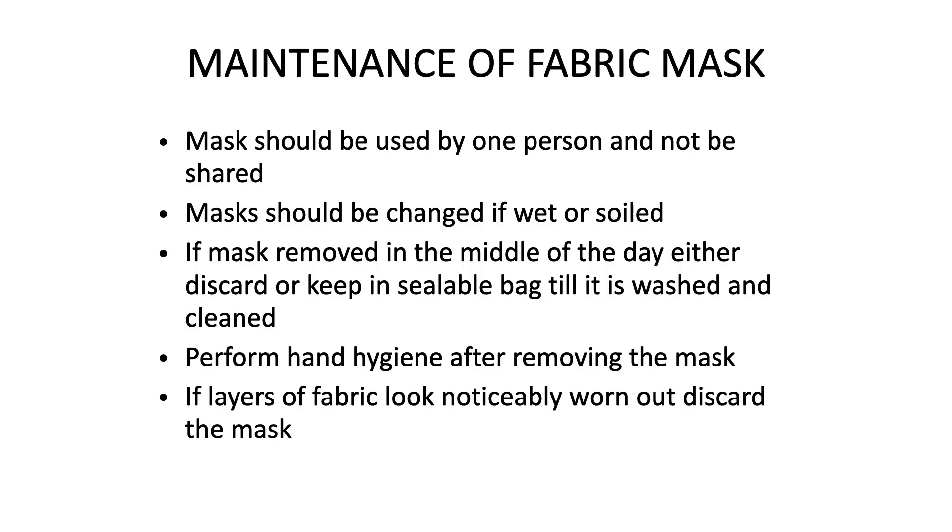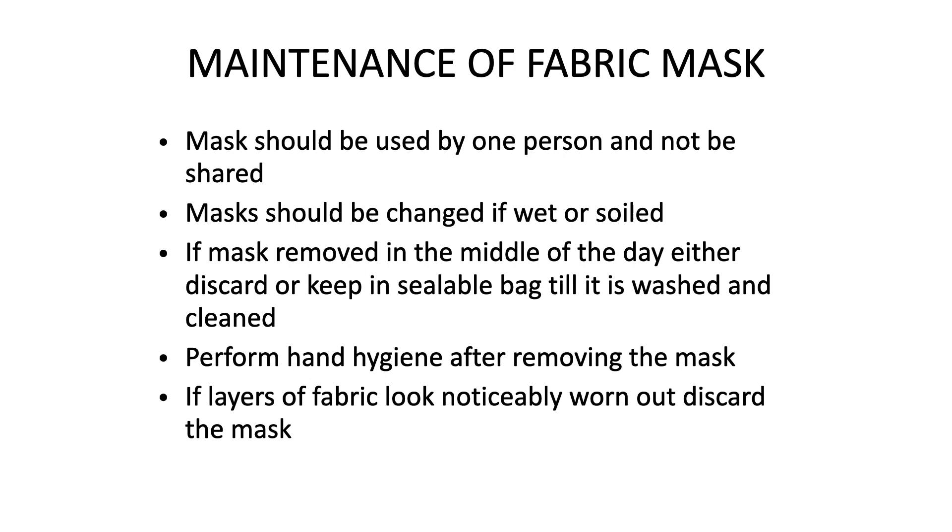Regarding maintenance of the fabric mask: the mask should be used by only one person and never shared. It should be changed if wet or soiled — for that purpose, always prefer a light-colored outer layer rather than a deep color, so soiling or wetness is easily recognized. If the mask is removed mid-day, either discard it or keep it in a sealed bag until it is washed. Perform hand hygiene after removing the mask. If the fabric looks noticeably worn out, please discard the mask.